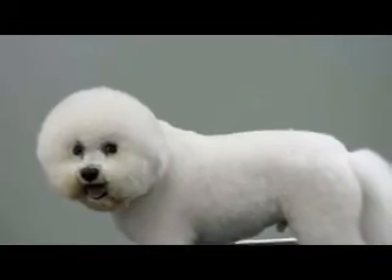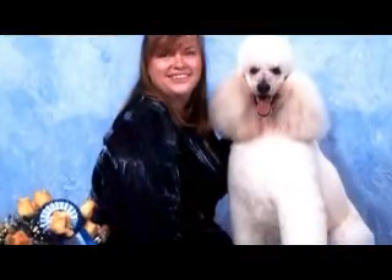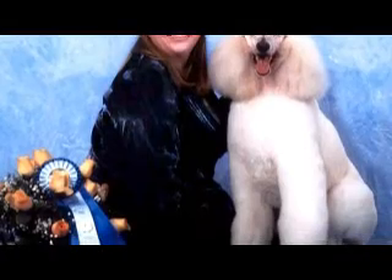We use our artistic ability with our scissors to bring out the individual personality of each dog. Contact us for more information.